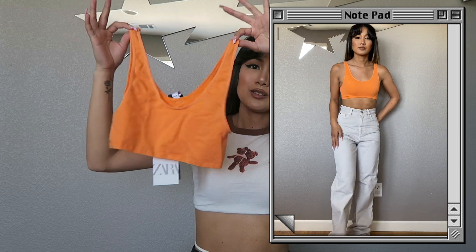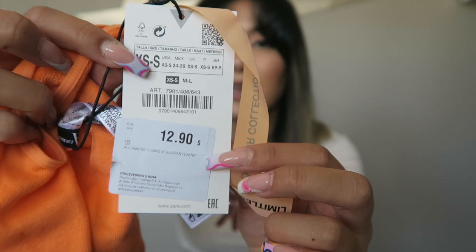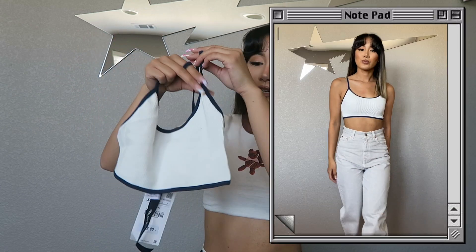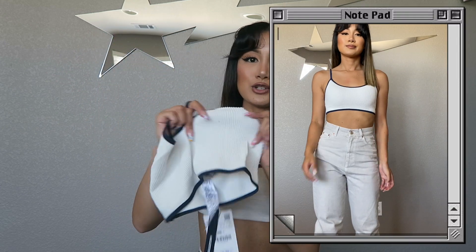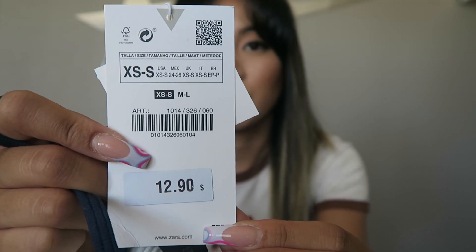I picked out some more crop bralette tops. I don't have a neon orange one so I thought it'd be a cute pop of color — got that in extra small to small, on sale for $9.99. Then another bralette top with more of a sporty look: ribbed material, very lightweight and stretchy, white with navy blue lining. Also extra small to small, on sale for $9.99.